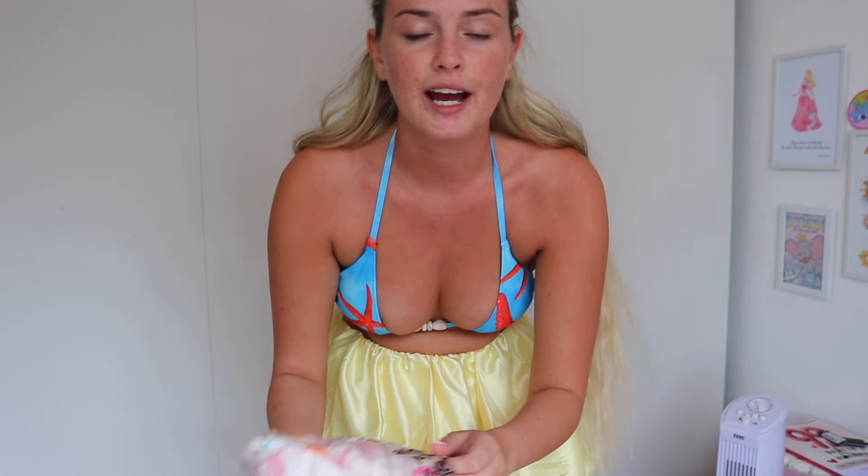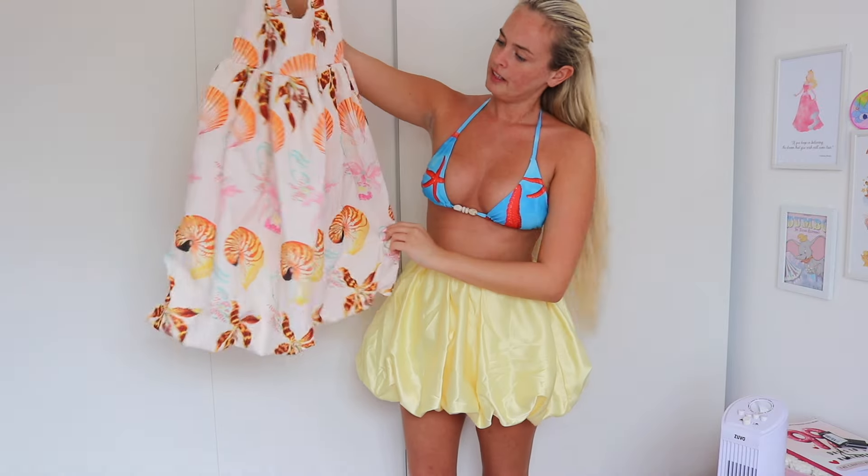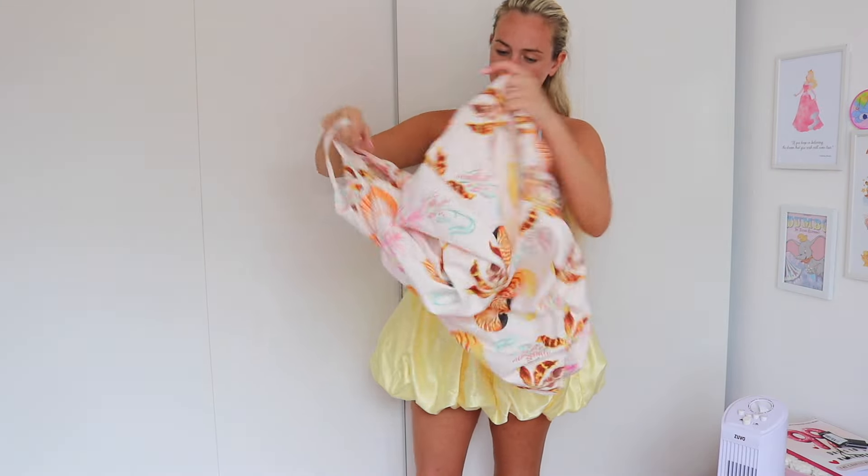Next up we're gonna try on the multi strappy printed puffball dress. This is staying with the seashell vibes — it's very different but I absolutely love it. I just think it's gonna be so pretty to throw on on holiday. It's very unique, and we all know I love the puffballs. Here is the dress on — I absolutely love it.